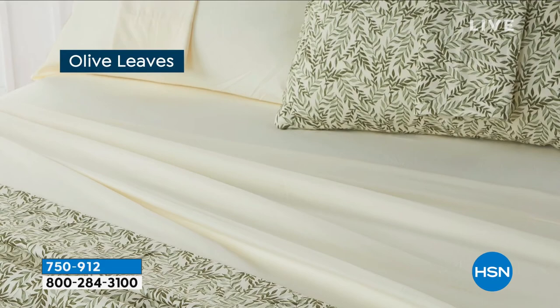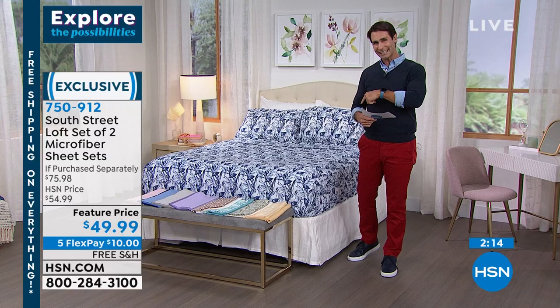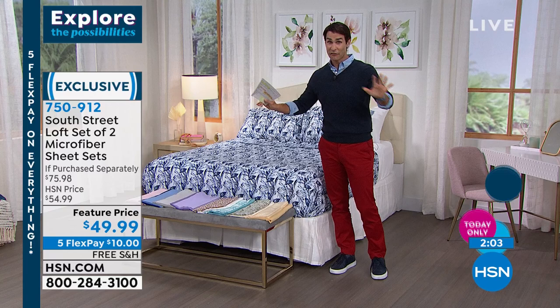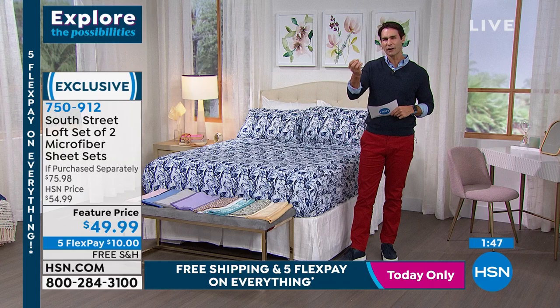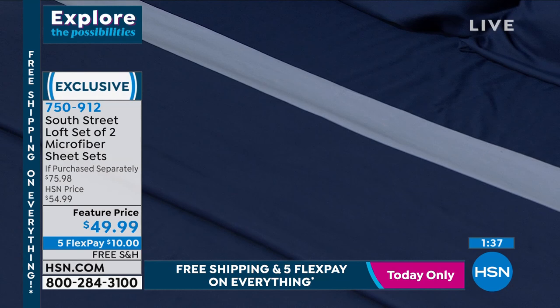Go to HSN.com to make sure we have the color, pattern, and size you want. $49.99 for two complete sets, free shipping - everything today is free shipping. Five flexible payments means for $10 that's all you have to put down today, and we're going to ship out two complete sheet sets from South Street Loft in ultra-soft double-brushed microfiber. Then it's $10 a month for five months with no added fee and no added interest on your own credit or debit card.